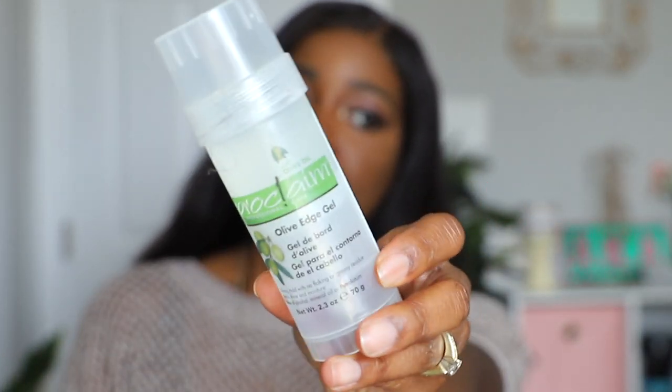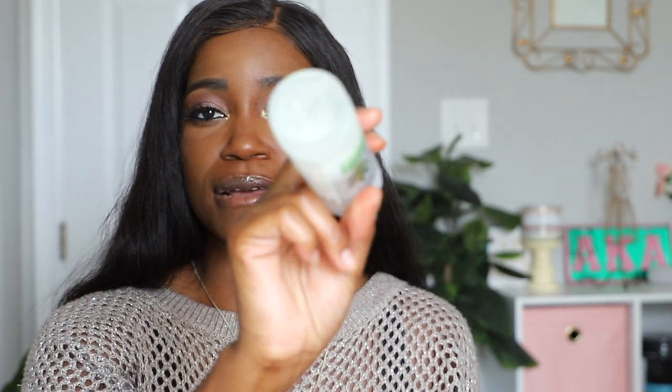Last but not least, I use the Pro Claim professional care olive edge gel for my wigs and edges. I also use Murray's edge control — the thick stuff — which works amazingly on my edges. But I like the Pro Claim stick for slicking my hair back because I don't have to dip a toothbrush in it, it just glides right on and works miracles.